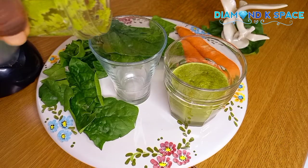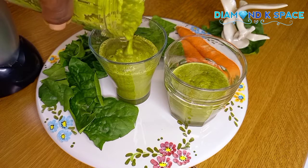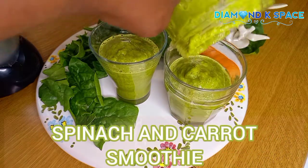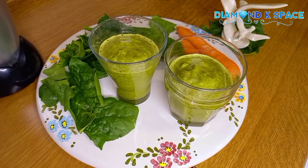Hi everyone, you're welcome to Diamond Case Space. In this video I share how to make this spinach and carrot smoothie and also tell you the health benefits of these smoothies to the body. If you want to see how I made this, then keep watching.